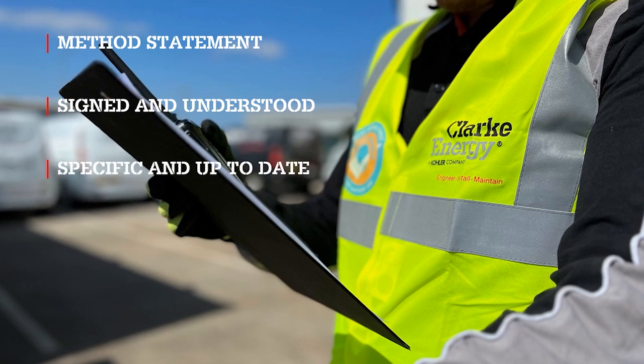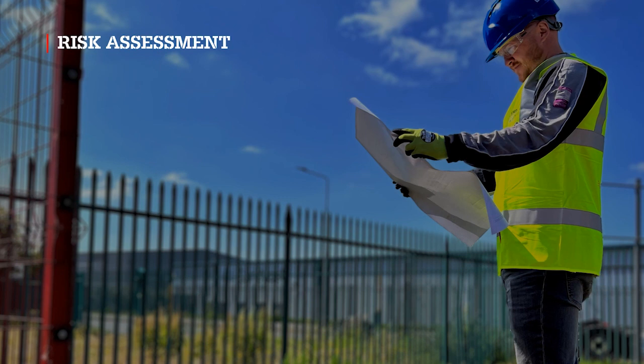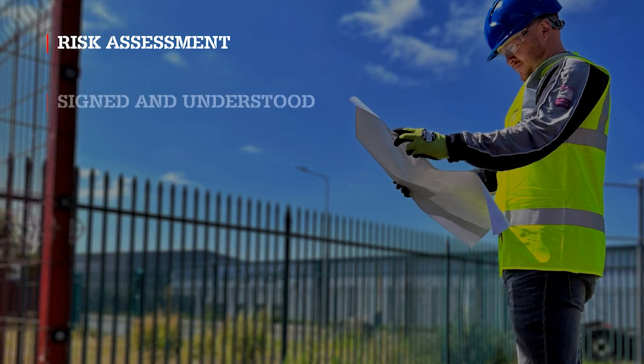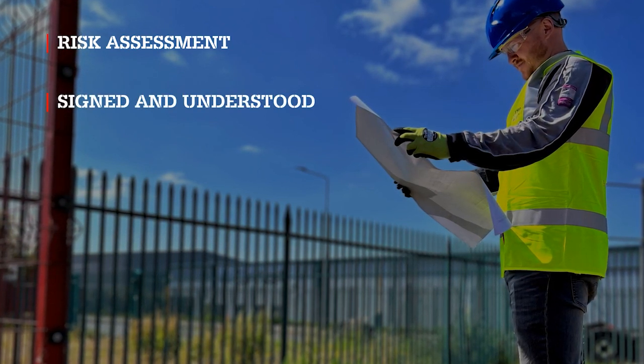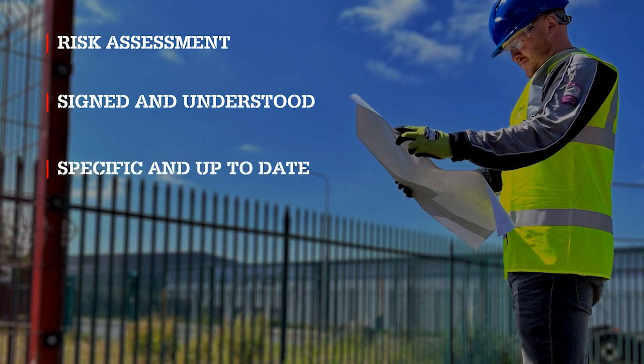The method statement must be site-specific and up-to-date. You must also have a risk assessment. It must be signed by the people doing the work, to confirm that they have read and understood its contents, and it must be site-specific and up-to-date.